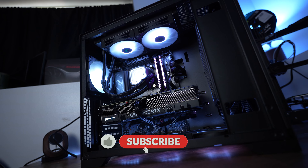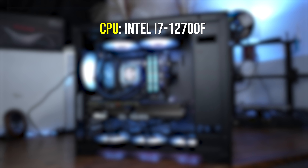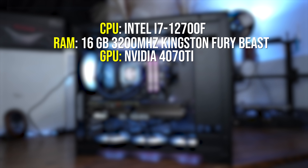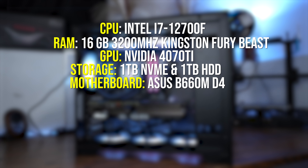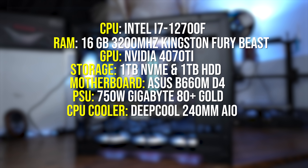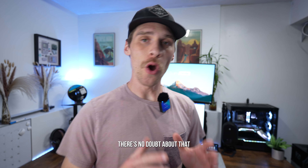This is the $2,000 pre-built Anthem from Light Gaming PCs. It features an i7-12700F CPU, 16GB of DDR4-3200 Kingston Fury Beast RAM, an Nvidia RTX 4070 Ti, a 1TB NVMe drive and a 1TB hard drive, an Asus Prime B660M D4 motherboard, a 750-watt Gigabyte 80 Plus Gold power supply, a Deepcool 240mm AIO — all inside the Vitrio Mesh 7 RGB case. Super beefy PC, there's no doubt about that.